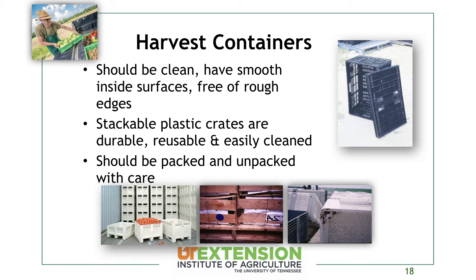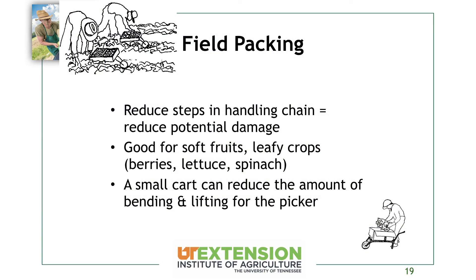Bins can get muddy in the field. On our farm, our bins fit into a little wagon so the bottom of the bins never touch the ground. We roll the wagon down the row, harvest everything, carry it into the packing house, and the bottom of the bins stays clean — no contamination from soil. Field packing reduces the steps in your handling chain, reducing potential damage to your crop overall. It's really good for soft fruits like berries and leafy crops, which get damage just from fingers touching them.